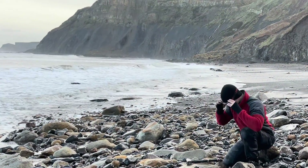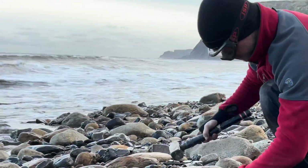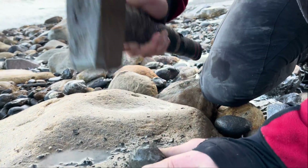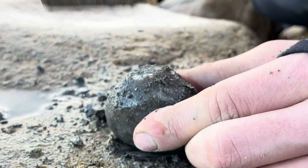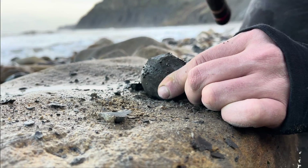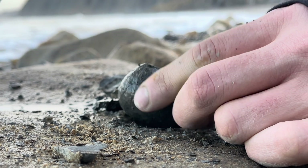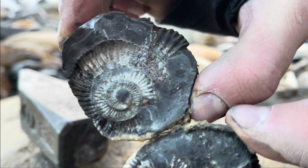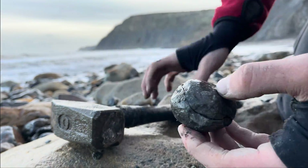Let's see — fourth time lucky — if this is going to be the one. You've got to be careful of your fingers when you're trying to open up nodules this small. There's a pretty nice pyritic ammonite inside, and we're definitely getting closer and closer to the awesome ammonite that we're searching for today.